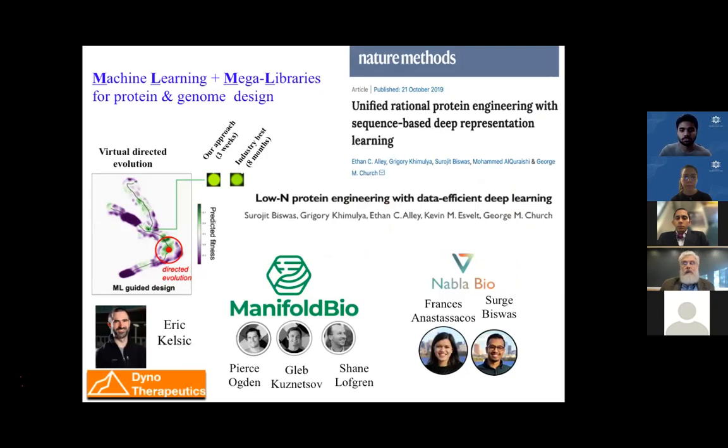We've published five papers recently on using machine learning for protein design. This is different from predicting protein structure — you can bypass protein structure and go straight to function using machine learning, especially if augmented by mega libraries or multiplex libraries, which we sometimes call MLML. These five papers spun off three companies: Manifold, Nabla, and Dyno. Dyno is making viral capsids for gene delivery, relevant to the previous point.